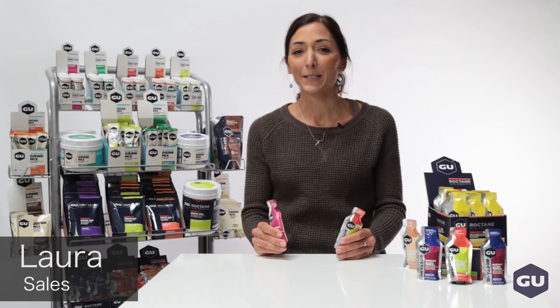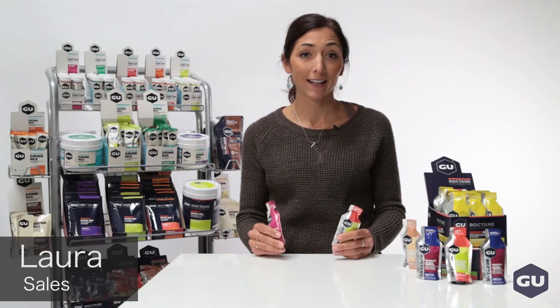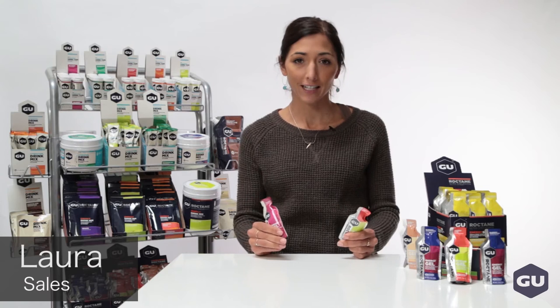Hi, I'm Laura and I am a sales manager here at Goo Energy Labs. One of the most frequently asked questions we get is, what is the difference between a Goo gel and a Roctane gel?